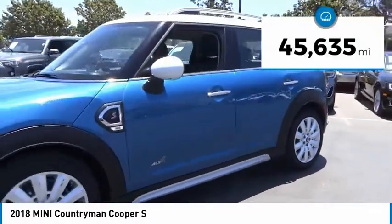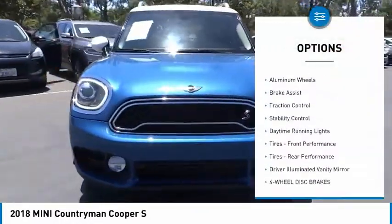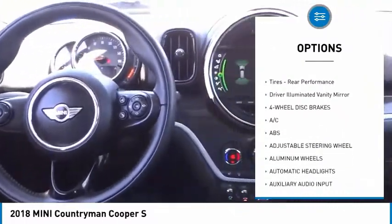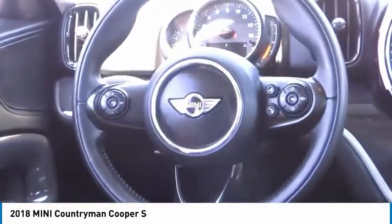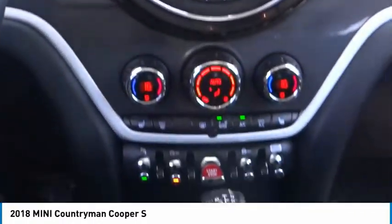This vehicle has less than 50,000 miles. Here are some of this vehicle's great options: tire pressure monitor, heated mirrors, aluminum wheels, brake assist, traction control, stability control, daytime running lights, performance tires front and rear, driver illuminated vanity mirror. Come see the car for yourself.